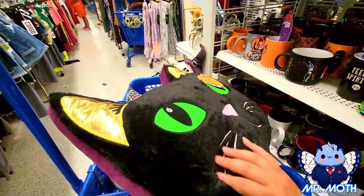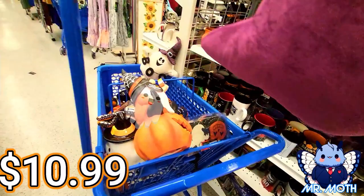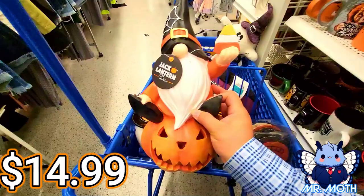I got this kitty pillow. Really love the kitty pillow. Kind of plushy, really soft. This one is $10.99. Here's some other stuff in my cart — I got this gnome. I love the gnomes. I like how he's sitting on the jack-o'-lantern holding a candy corn. Really cool design. This one is $14.99.